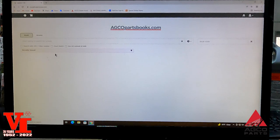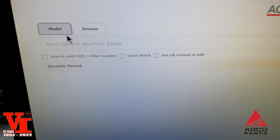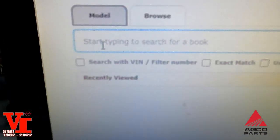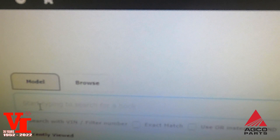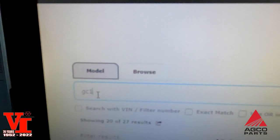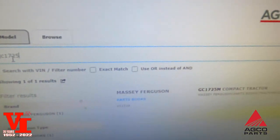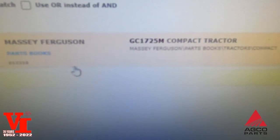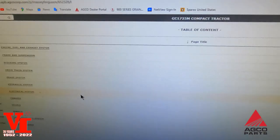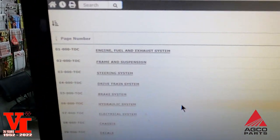What you'll need to do is come over here — you can sort by model. We'll put in a common model: GC1725. See what happens — it's going to show the model book here. There are some new features that have come along because of e-commerce, and we're going to show you one of those things this morning.